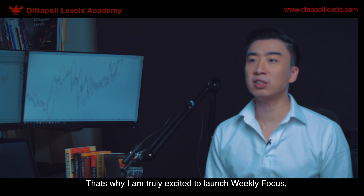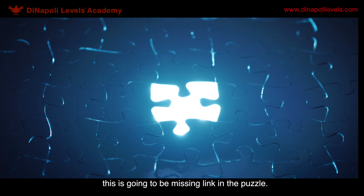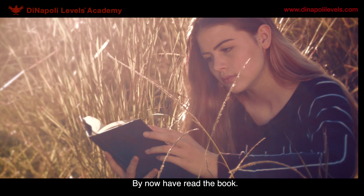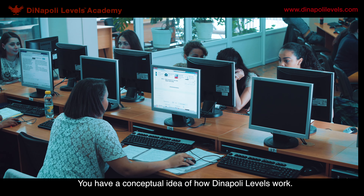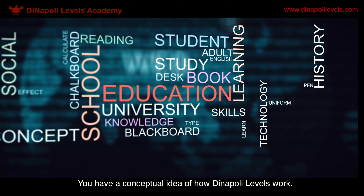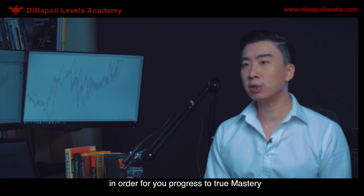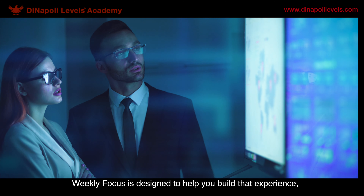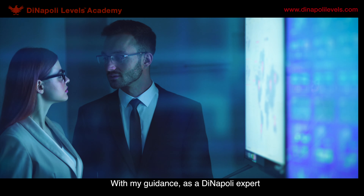That's why I'm truly excited to launch Weekly Focus, because I know that for a lot of you, this is going to be that missing link in the puzzle. By now, you have read the book, you have gone through the Academy online course, you have a conceptual idea of how DINAPI levels work. In order for you to progress to true mastery, you need experience. You need application. Weekly Focus is designed to help you build that experience with my guidance as a DINAPI expert.